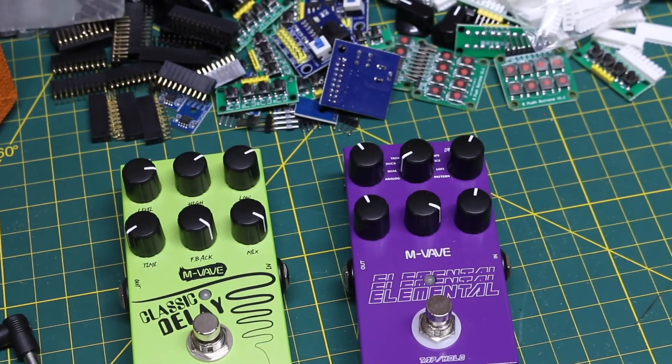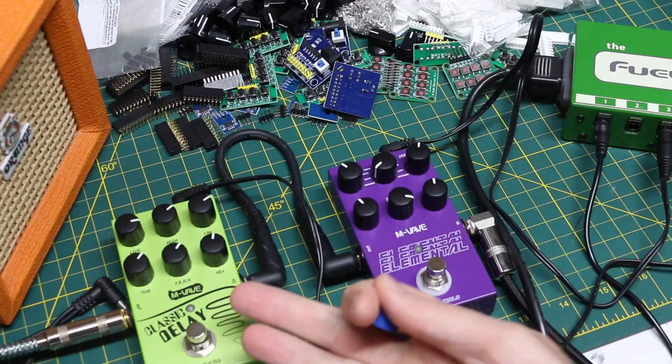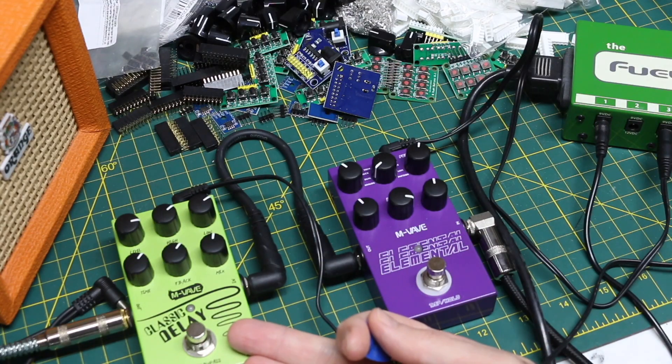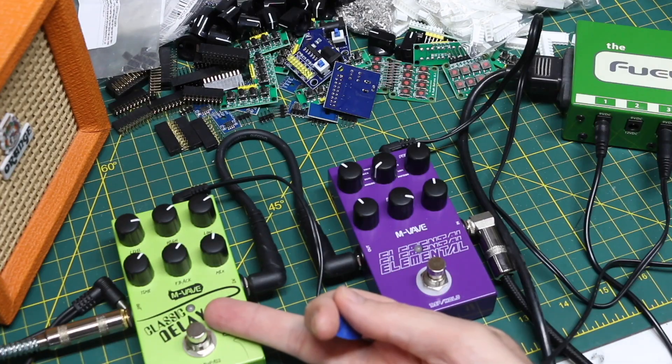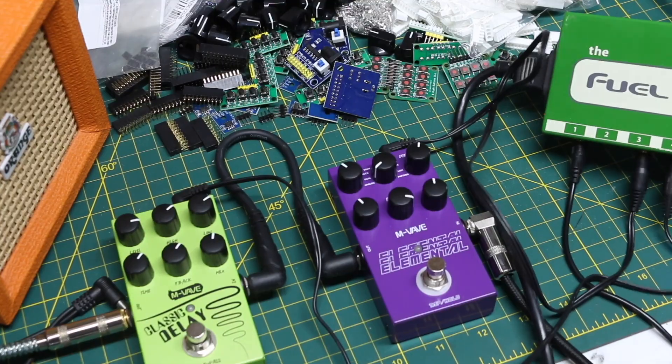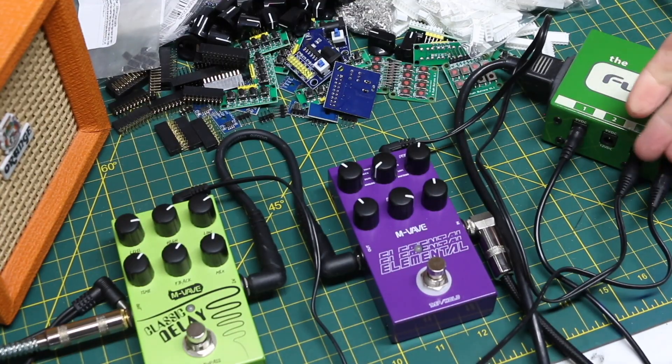I just want to quickly see if they work. I noticed the green classic delay needs a higher current power supply. I tried one and the light would come on but the sound would just pass through with no effect. I switched to a higher current output and it suddenly started working.